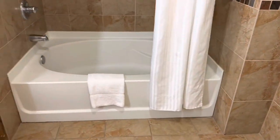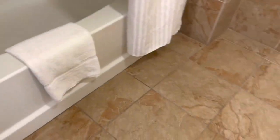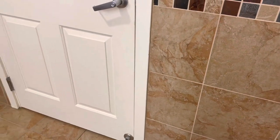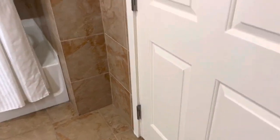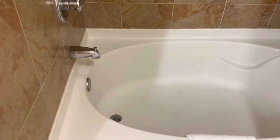This is the bathroom area of the A unit. It's where you can clean up and everything. On to the next room.